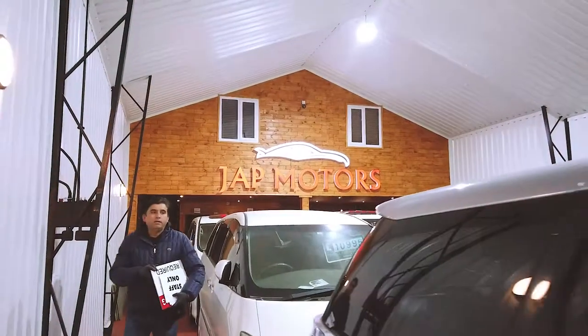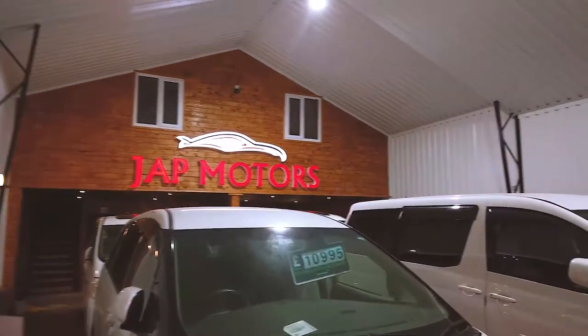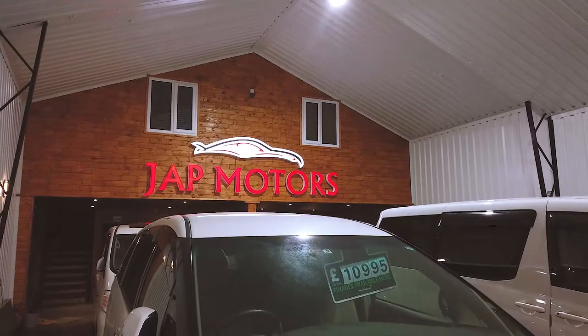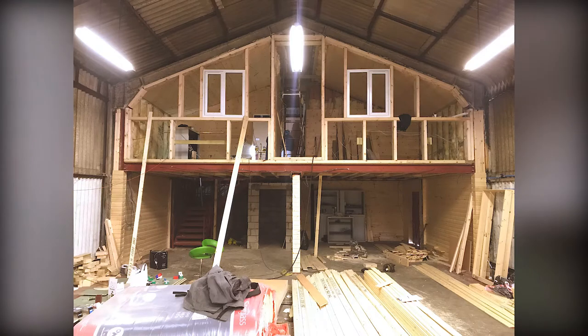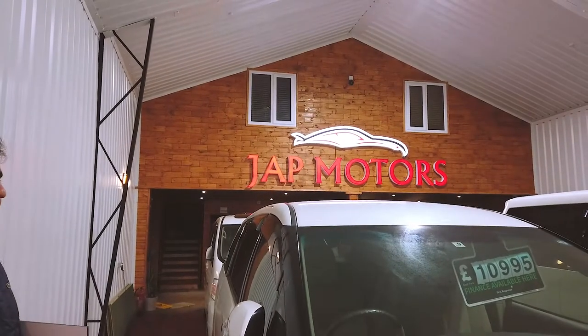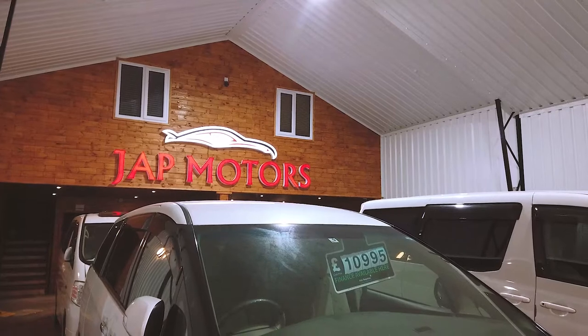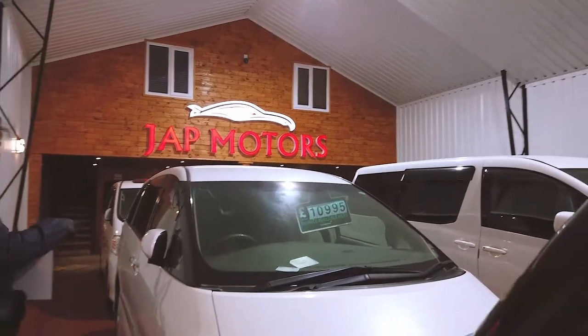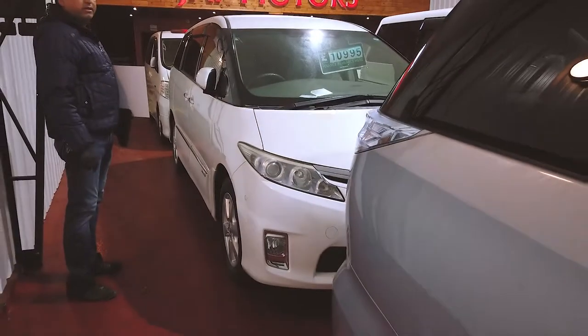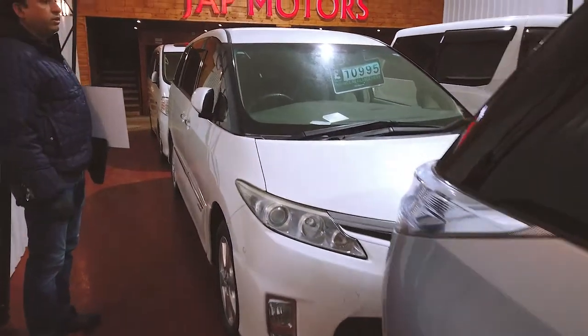When we came here, this place was like nothing. Three months later, this place is totally different — it was like a shell, like a bin. And these are all the hybrids we bring, all the 7, 8, 6, 1, 8 models. They're really efficient.